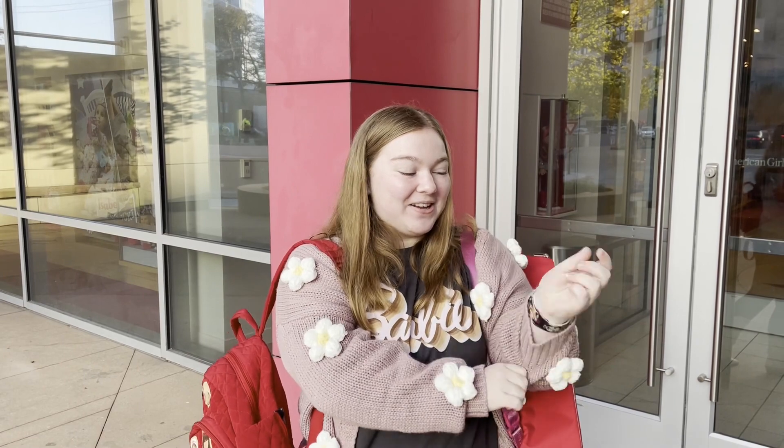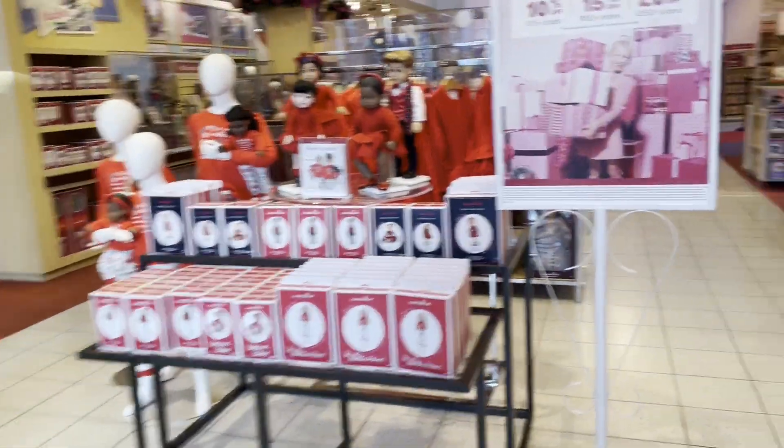Good morning everyone! Today we're at American Girl Dallas and we're gonna go check out the Black Friday deals. It is currently 7:54. They open at 8. I am super duper excited, so let's head on in. Here we go!